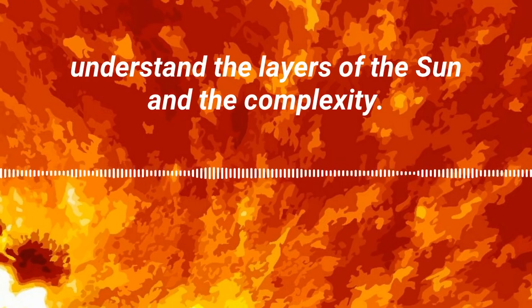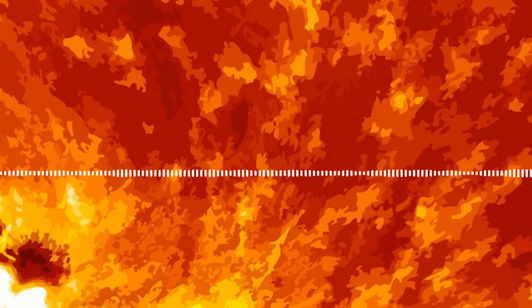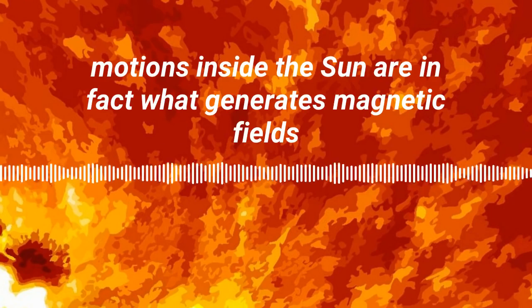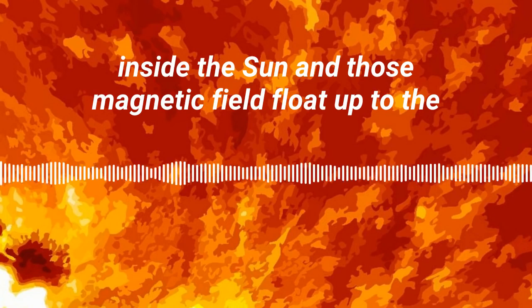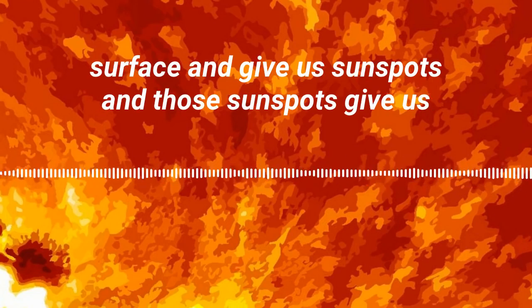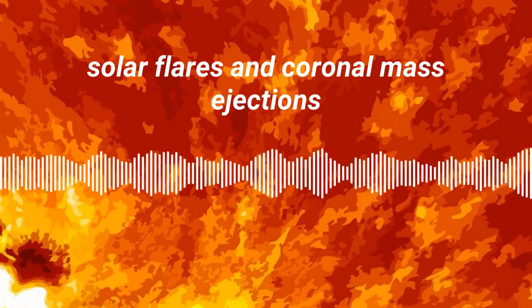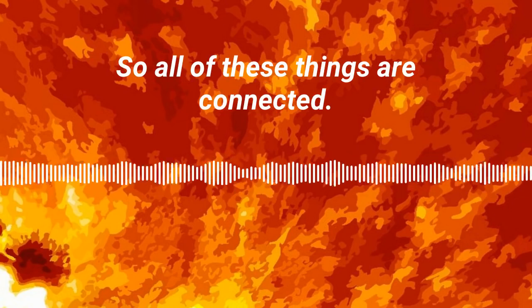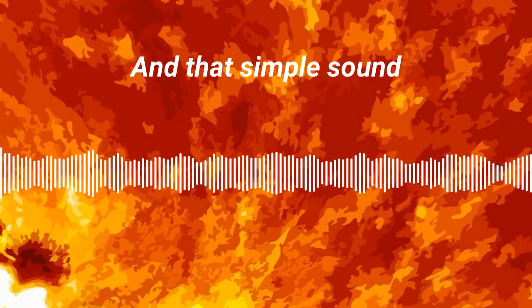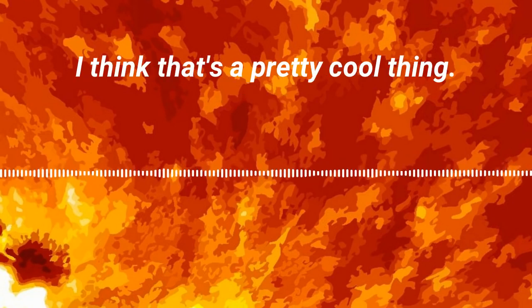We are finally starting to understand the layers of the sun and the complexity. All of these complex motions inside the sun are what generate magnetic fields, and those magnetic fields float up to the surface and give us sunspots. Those sunspots give us solar flares and coronal mass ejections — this whole thing we call space weather. All of these things are connected, and that simple sound is giving us a probe inside of a star. I think that's a pretty cool thing.